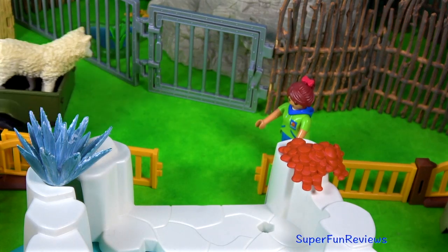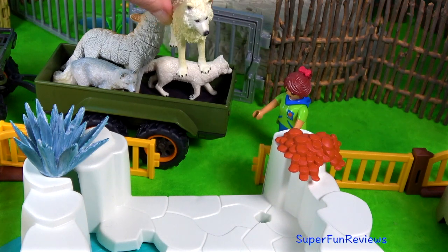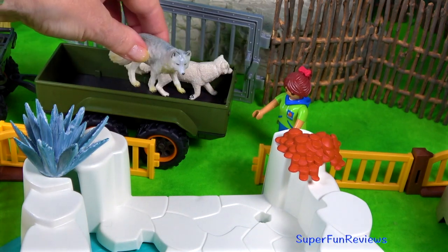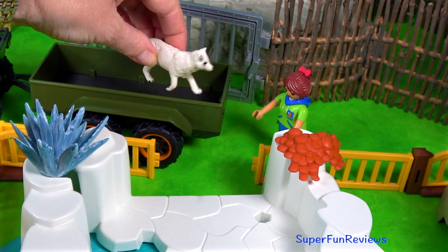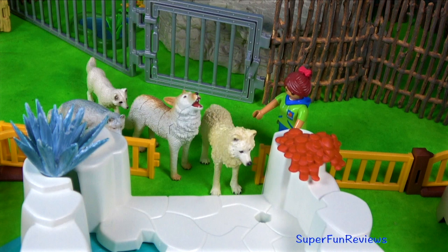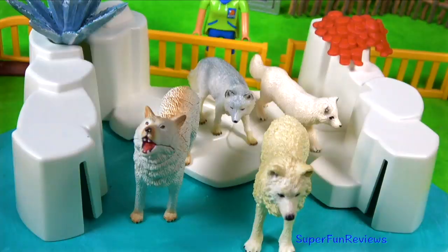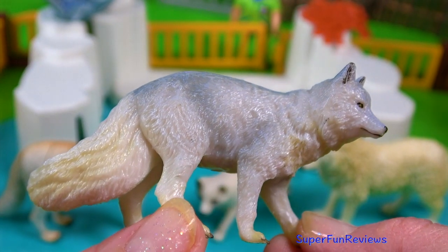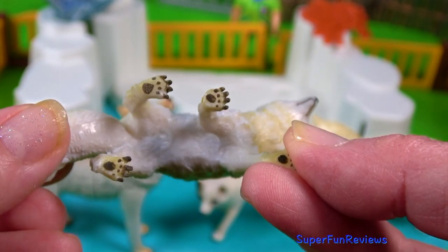Next we have some arctic foxes and arctic wolves. This is a wolf. Another wolf. And then these are the two foxes. The arctic fox with its big bushy tail — it wraps its tail around its body when it's sleeping.